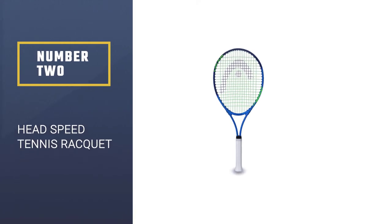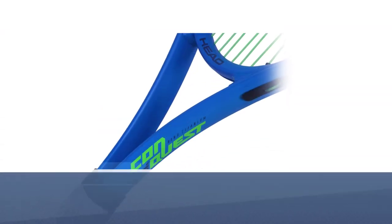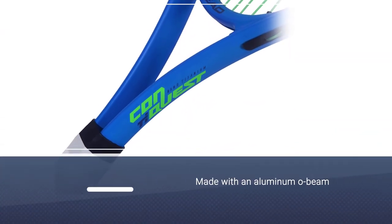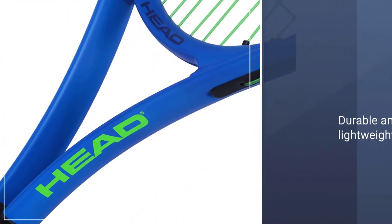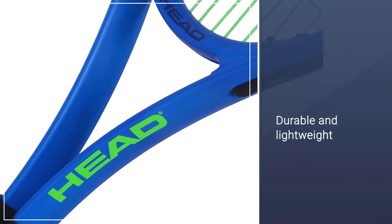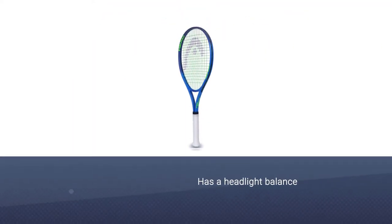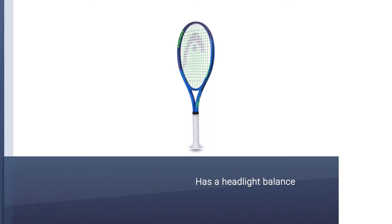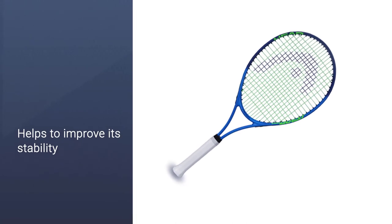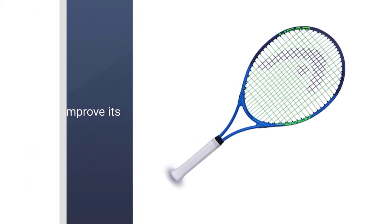Number 2: Head Speed Tennis Racket. This racket is made with an aluminum O-beam that is both durable and lightweight. This youth tennis racket has a headlight balance that helps to improve its stability and reduce vibrations on kids' hands when they hit the ball. It has a 16 into 19 string pattern and is designed for young children who are just starting to familiarize themselves with the game. The tightly taped handle should prevent the racket from slipping out of your kid's hand.